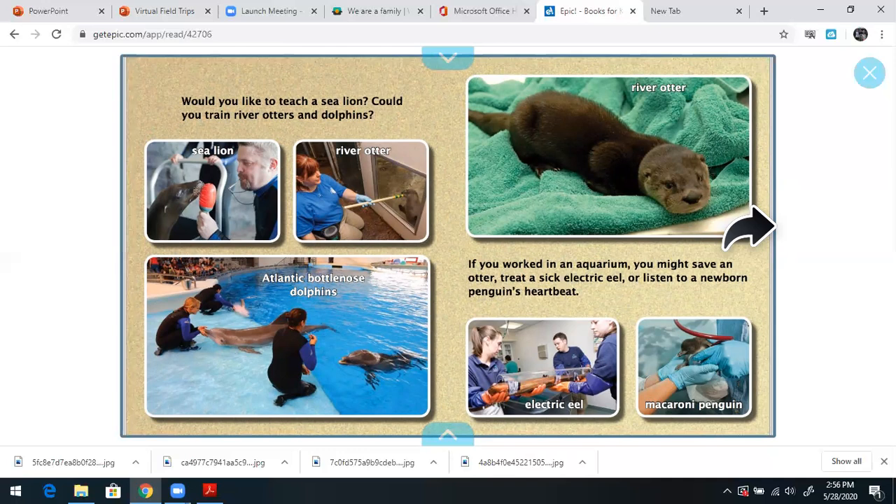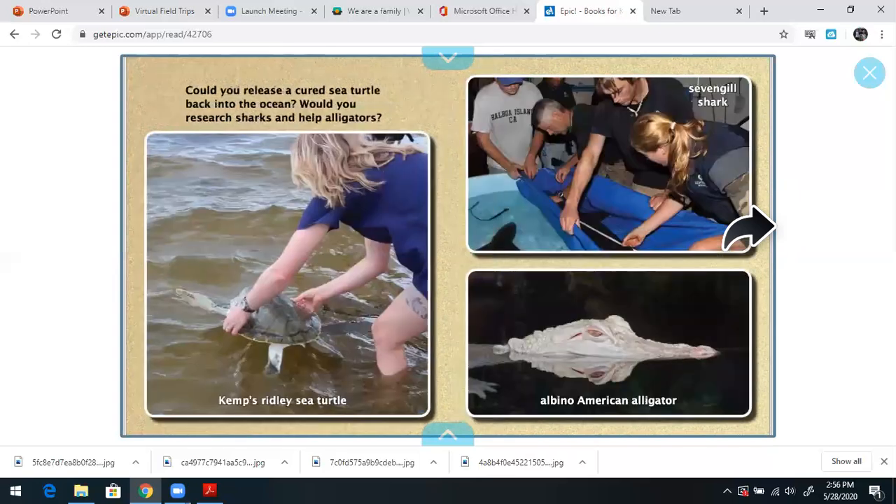I've always loved dolphins. So if you love animals, you might be able to work in an aquarium someday. Could you release a rescued sea turtle back into the ocean? Would you research sharks and help alligators? Look at this picture to the right — an albino American alligator, definitely an endangered species.